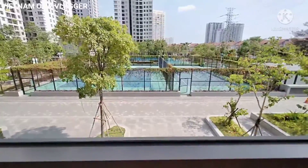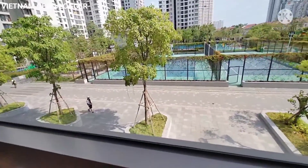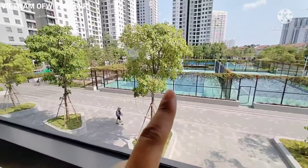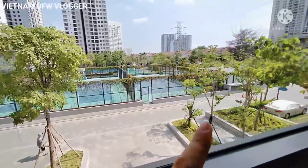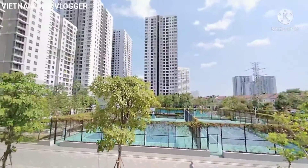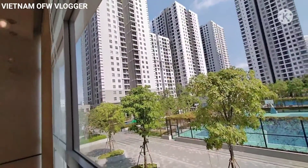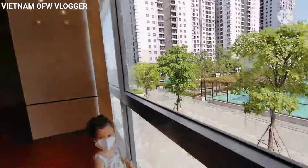This is the swimming pool of Saigon South. This is the basketball court, this is the tennis court, and the entire building.